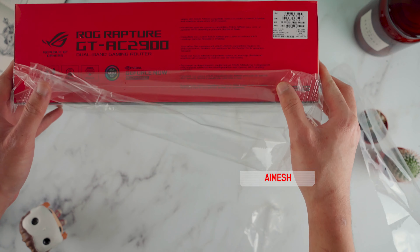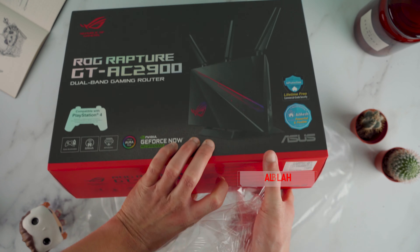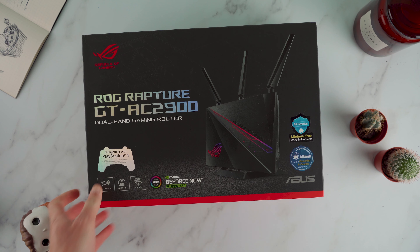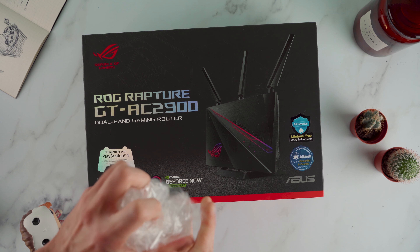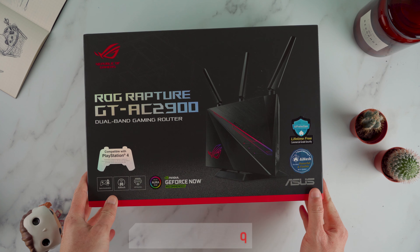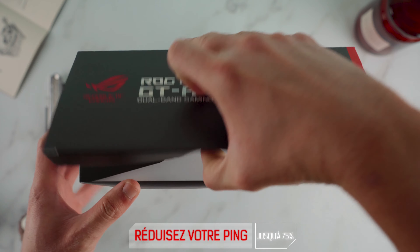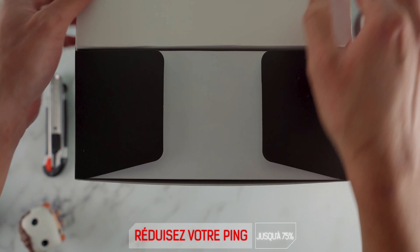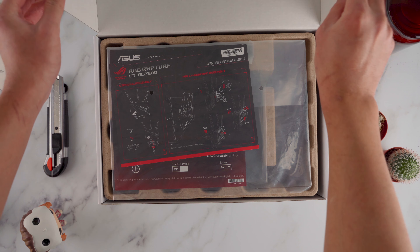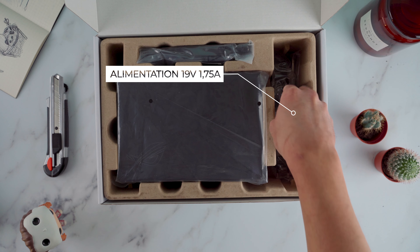D'un coup d'œil, on découvre les fonctionnalités avancées de ce modèle, à savoir une protection des attaques et menaces extérieures appelée Eye Protection. La technologie iMesh qui permet de créer un réseau Wi-Fi maillé en reliant des équipements réseau standard de la marque Asus compatibles. Grâce à cette technologie innovante, flexible et modulaire, vous créez un réseau Wi-Fi unique chez vous avec des équipements adaptés à chacun des besoins de votre logement, sans avoir à changer tout votre matériel réseau.